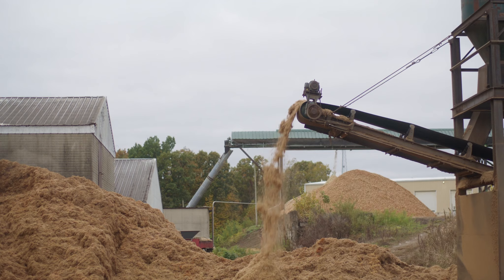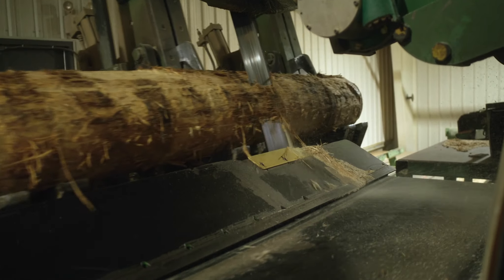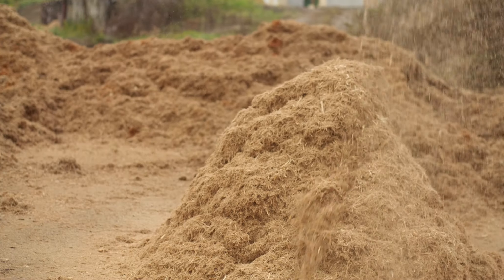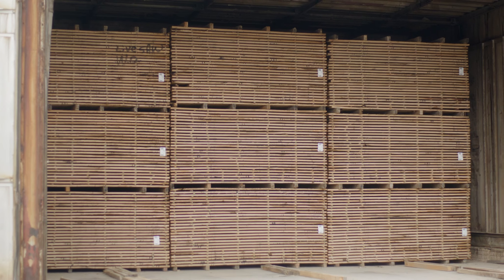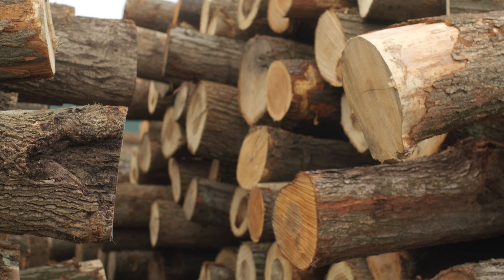We really took a hard look at what efficiencies we can pick up. All of our products that we generate — all the sawdust, all the chips, all the bark — are all a saleable product and we sell everything. Nothing goes to a landfill. We have zero waste on any of our production. We utilize our sawdust to run the boiler and heat the kilns and pre-dryer and some of the buildings, and utilize as best we can everything that we bring in out of the woods.